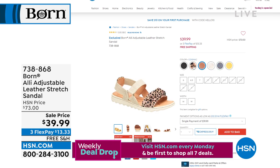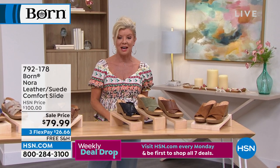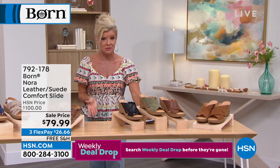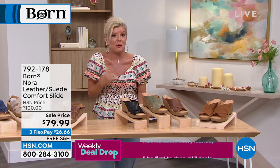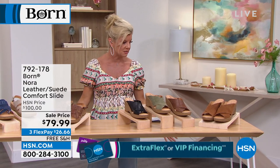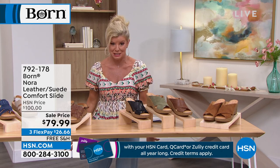My personal favorite is the Nora, for many reasons. I'm five-foot-two and petite — I just do a little better with a wedge. The problem with heels on long shows — standing on the studio floor for three hours straight — my feet want to cry. I've actually taken my shoes off mid-show. But this shoe I'm wearing right now — I put it on two hours before air, walked the halls, and have another hour to go — and I could be in these shoes all day.